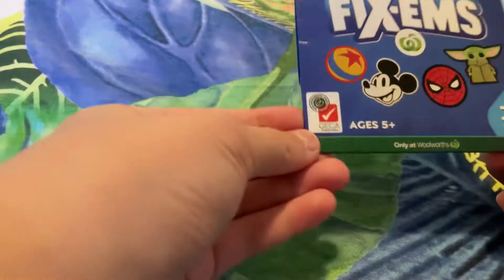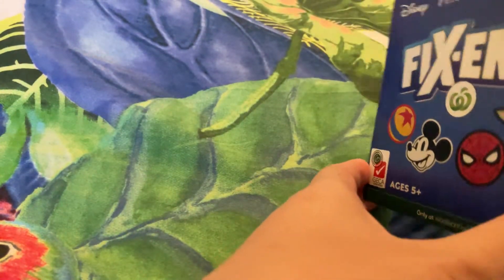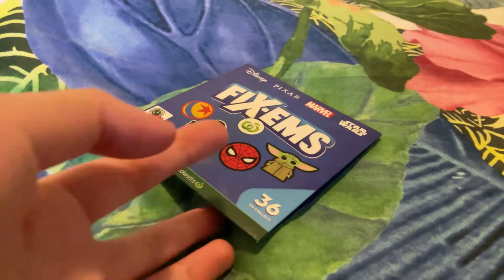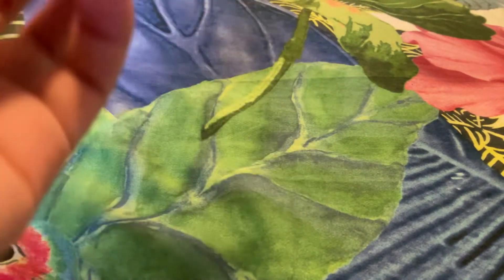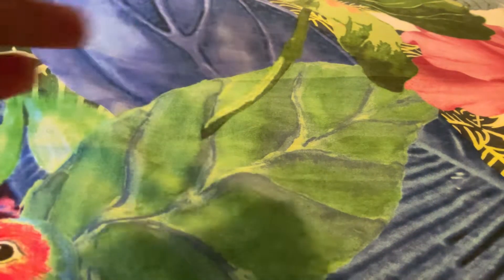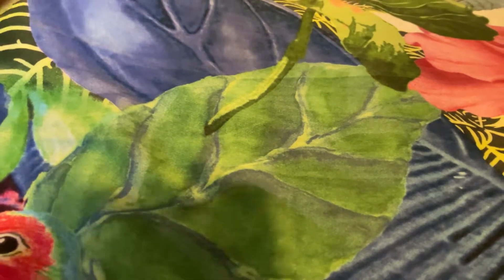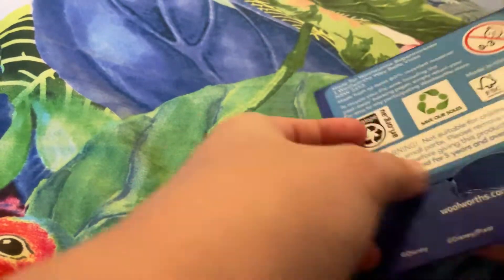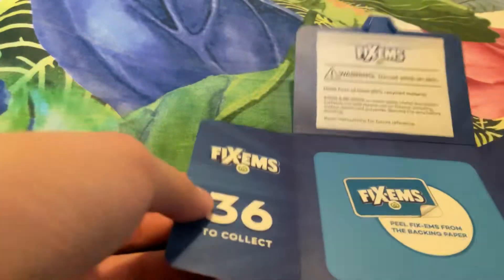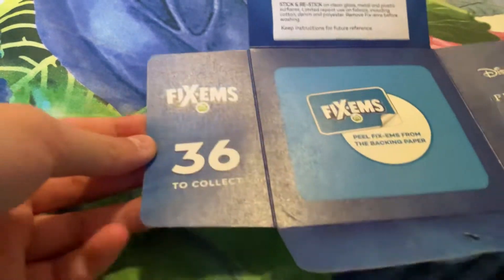I only got three of them because you have to spend about thirty dollars to get one. I got about six of them, but then I gave two to my little sister, so each of them have two inside. I also have two. Here's what they look like — it's a sample, one of my little sister's. You can recycle it.